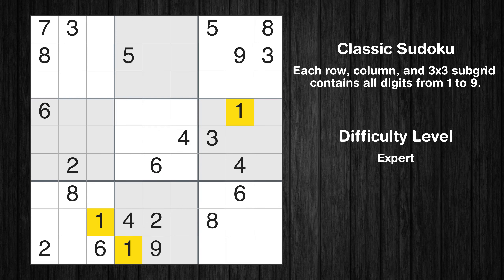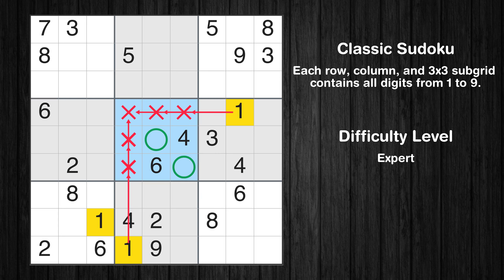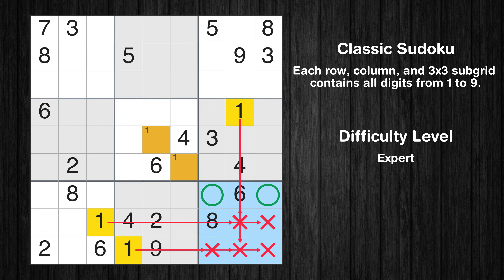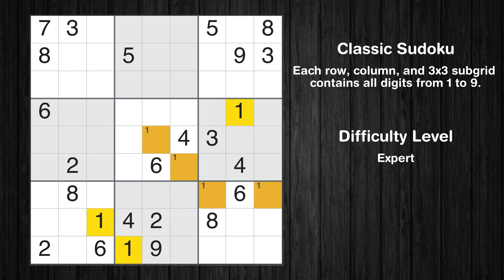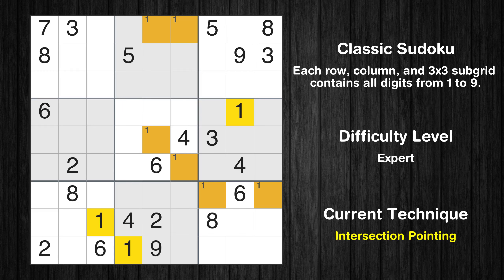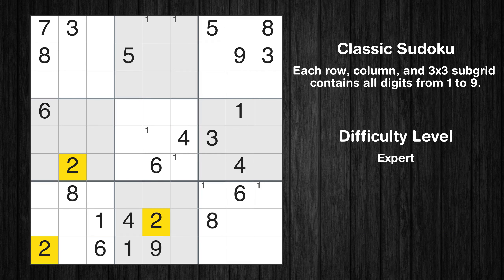Let's move to number 1. Only two positions left in the 5th box where value 1 can be placed. Only two positions left in the 9th box where value 1 can be placed. Only two positions left in the 2nd box where value 1 can be placed. No other boxes have just two candidate cells available for the value 1.